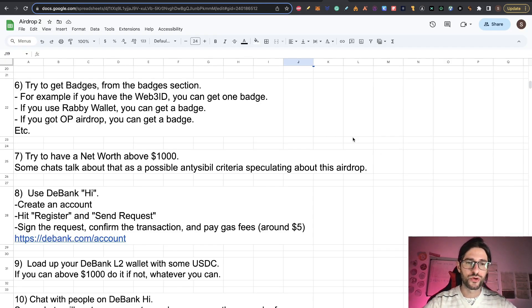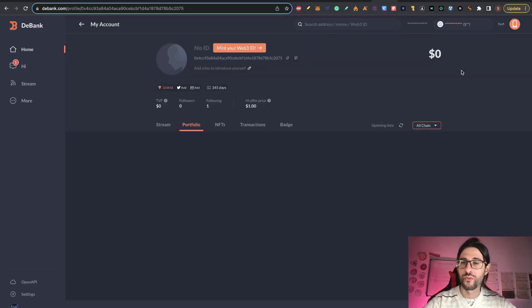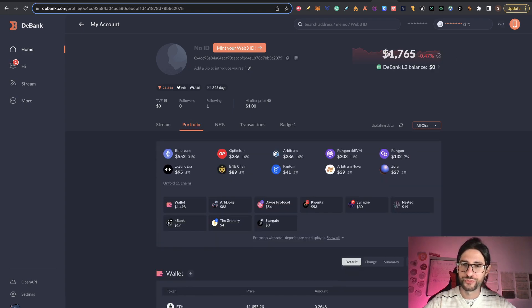Step seven: try to have a net worth of about $1,000. Some chats talk about that as a possible anti-Sybil criteria, speculating about this airdrop. I saw that in a couple of Reddit posts where they say you may want to be above $1,000 on your account. You can see I have $1,700 on this account right now. So try to have around $1,000 or more across your protocols — that could be an anti-Sybil criteria many people are speculating on.